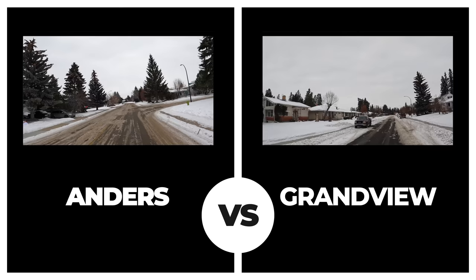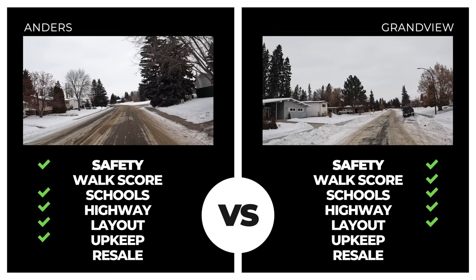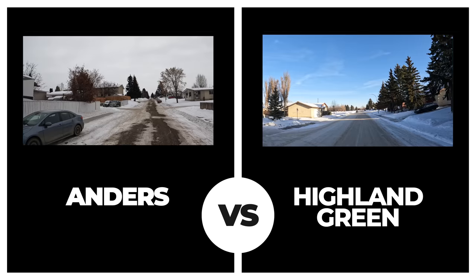Grandview came in swinging, posting similar stats in safety, proximity to schools, and neighborhood layout. Its walkscore was higher but neighborhood upkeep was inferior. The overall rating was a tie between these two, but Anders squeaks out the victory simply due to a slightly higher average sale value — not even $10,000 above Grandview's average.